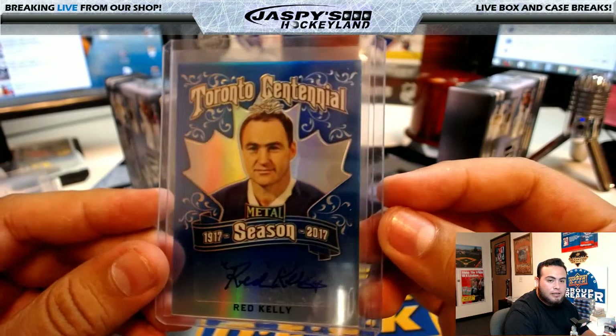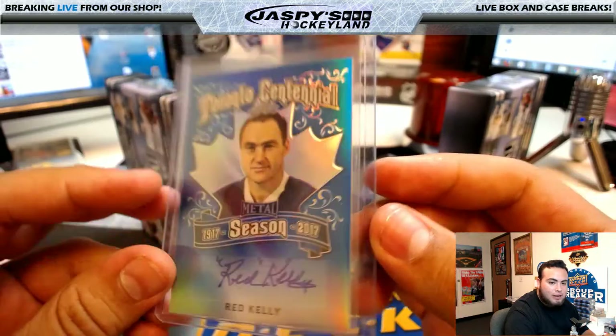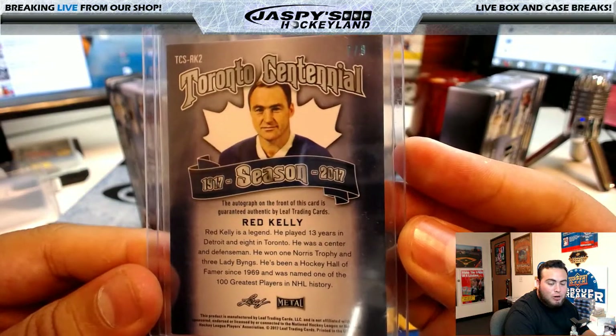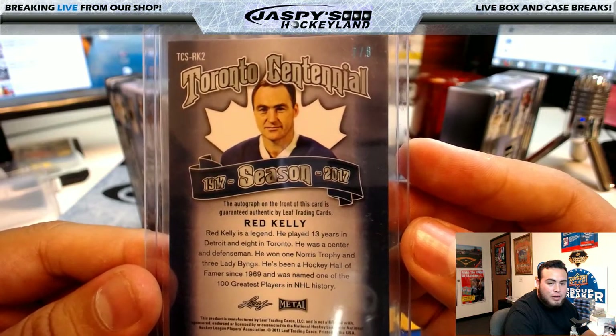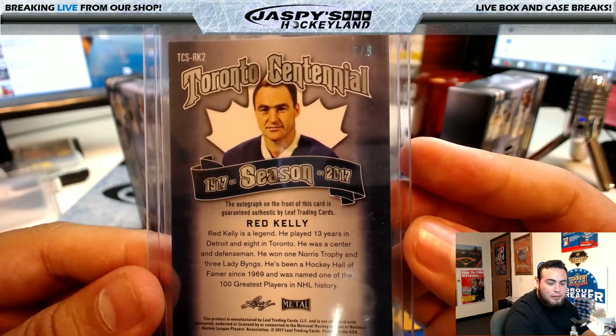Nice — look at this. Toronto Centennial Red Kelly, nice autograph right there, and it is a 7 of 8. He was named one of the 100 greatest players in NHL history. Red Kelly is a legend — he played 13 years in Detroit and 8 in Toronto, was a center and a defenseman, won the Norris Trophy and 3 Lady Bings.